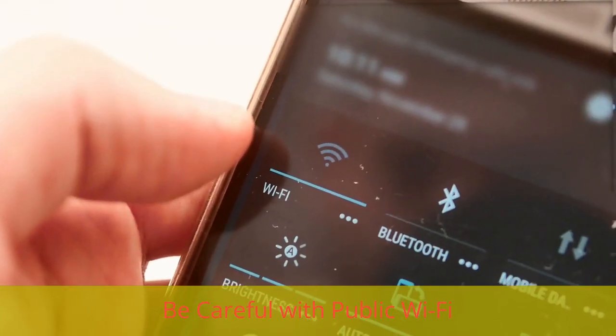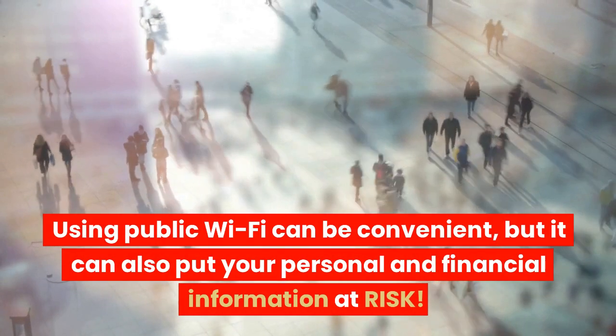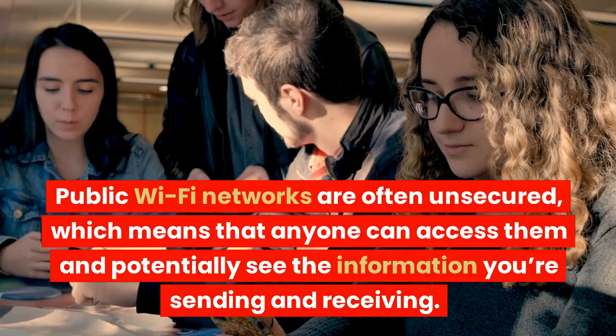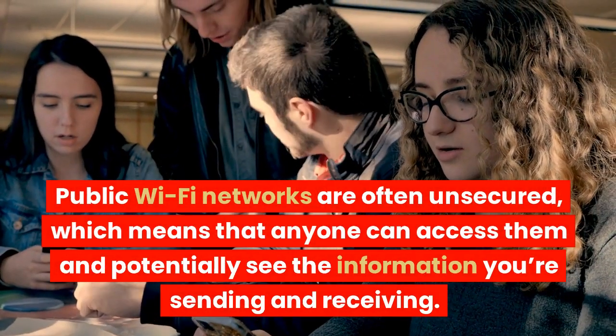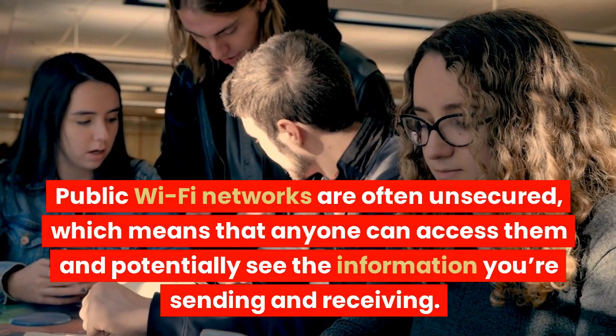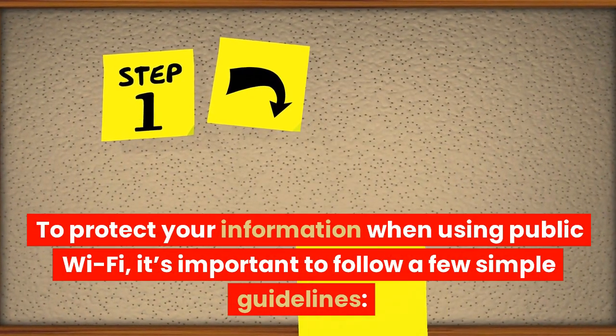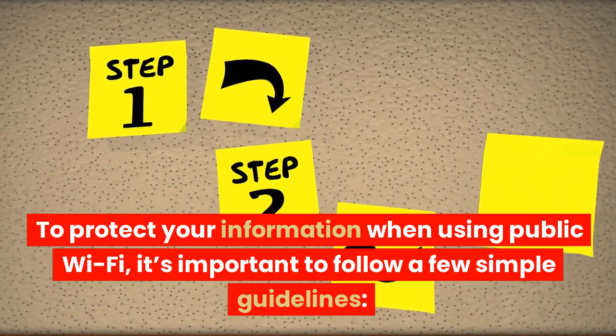Be careful with public Wi-Fi. Using public Wi-Fi can be convenient, but it can also put your personal and financial information at risk. Public Wi-Fi networks are often unsecured, which means that anyone can access them and potentially see the information you're sending and receiving. To protect your information when using public Wi-Fi, it's important to follow a few simple guidelines.